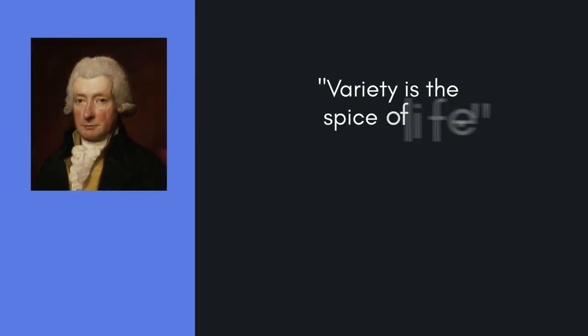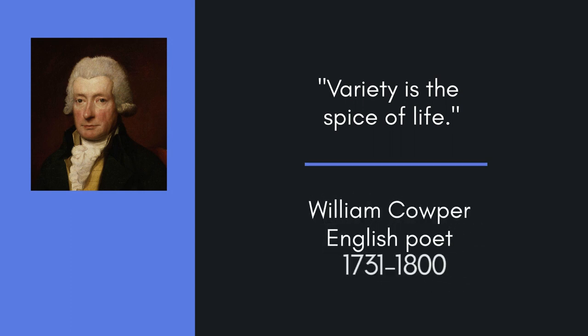I understand the reasons for doing this, and I appreciate that it can be effective, especially with very young children. But personally, I prefer to be a bit less predictable, and set the tone for a lesson where children are challenged to think more.